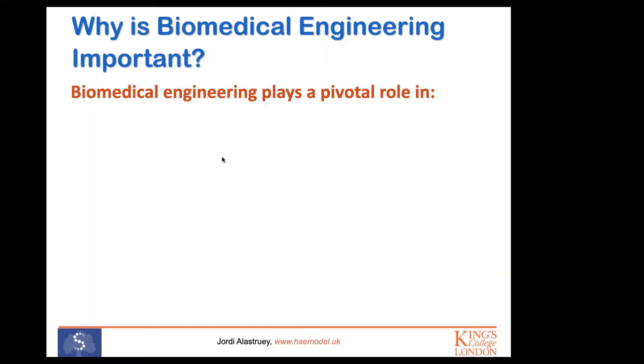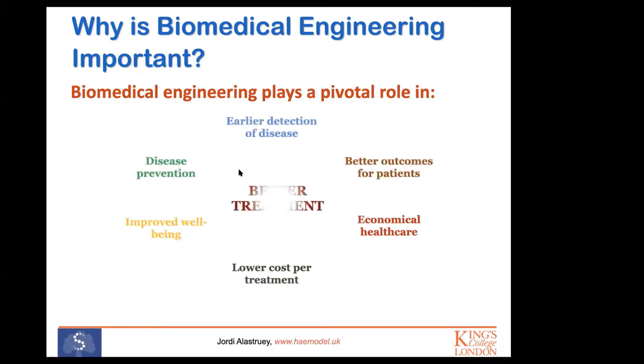If anyone has any questions, please feel free to interrupt me — I'm really happy to answer questions as I go on. There might be some time at the end for questions, but you can also interrupt me at any point. So, biomedical engineering plays an important role in delivering better treatment, and to achieve better treatment, that means we need to be able to prevent disease.